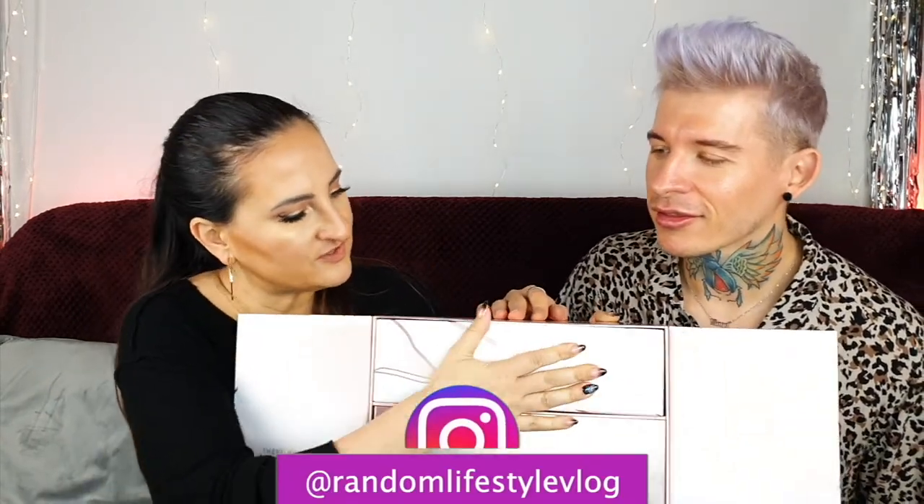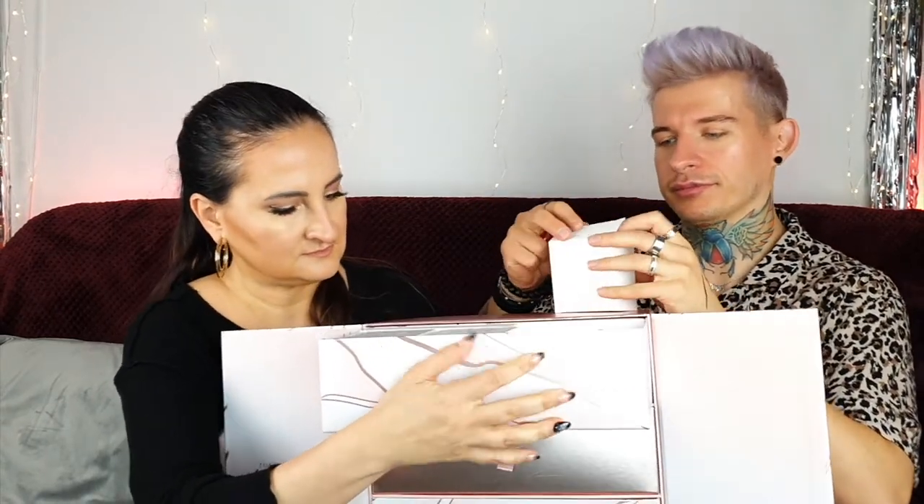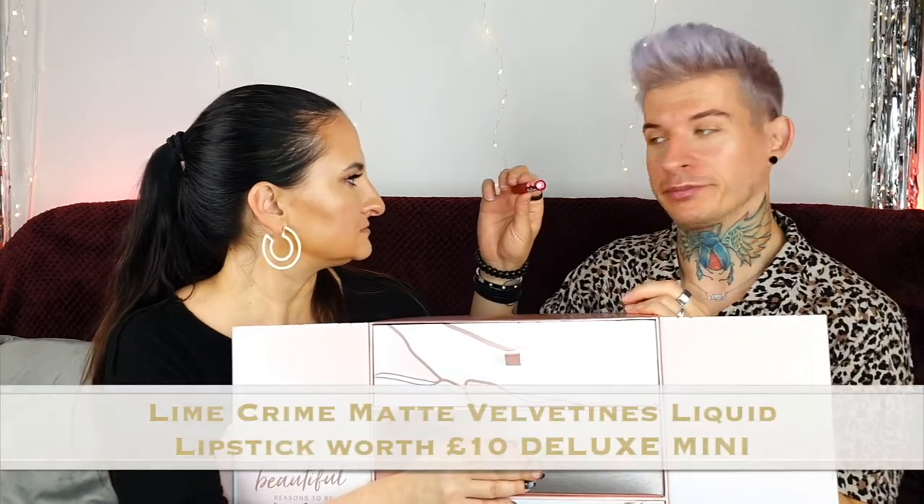Number five — we've got Lime Crime gloss in Red Velvet. It's very Christmassy — it's red, very red. I assume it's going to be matte. It looks matte. Wow, that's nice — it's like a Christmassy vibe. Looks like blood. Yeah, okay.